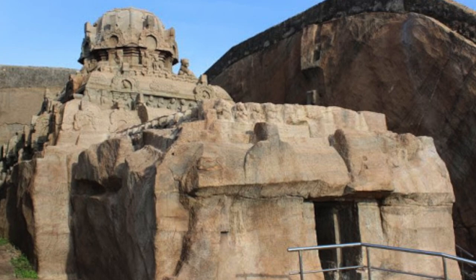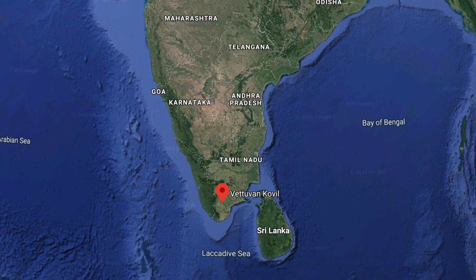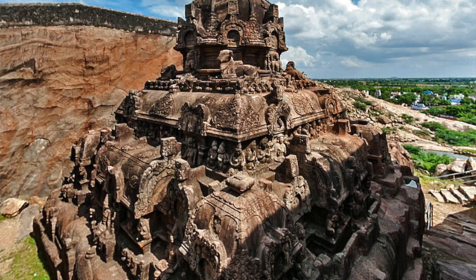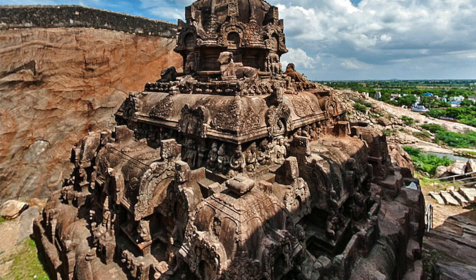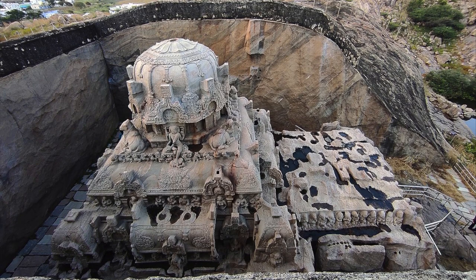I want to put another incredible site on your radar and this one is known as Vituvan Coil. It is located in Kalagamale, a panchayat town in the Thuthukudi district of the South Indian state of Tamil Nadu. It was made in the 8th century and is attributed to the early Pandya dynasty. It is dedicated to the Hindu god Shiva.